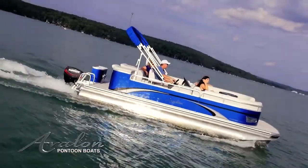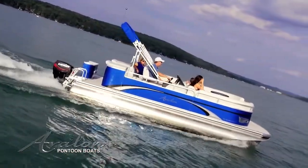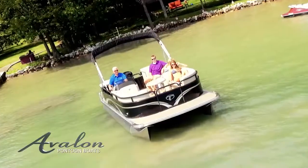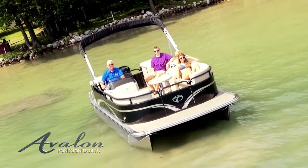This full-size, eight-and-a-half-foot wide model comes with standard twin 25-inch diameter, 90-gauge thickness pontoons for maximum horsepower and a smooth, comfortable ride.